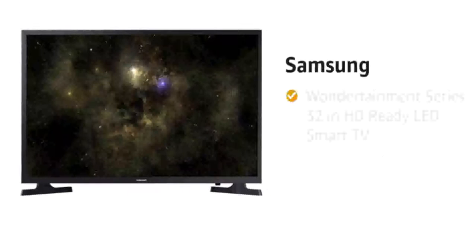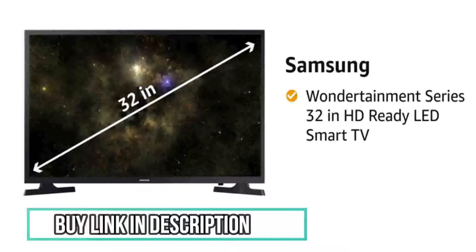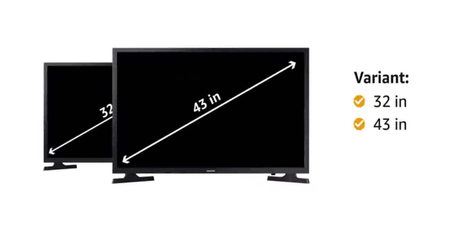Presenting Samsung Wondertainment Series 32-Inches HD-Ready LED Smart TV in the color Titan Gray. This HD-Ready Smart TV comes in 32-inches and 43-inches size variants without voice search feature.